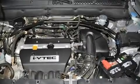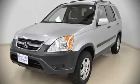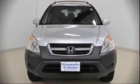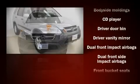Front bucket seats, tilt steering wheel, power door mirrors, power windows, remote keyless entry, an overhead console, and air conditioning. For drivers who enjoy the natural environment, a power moonroof allows an infusion of fresh air.